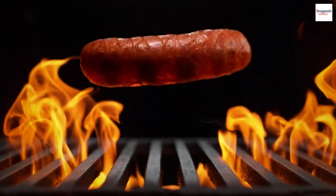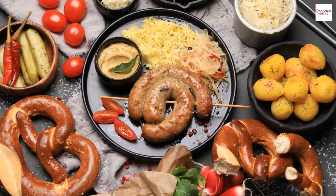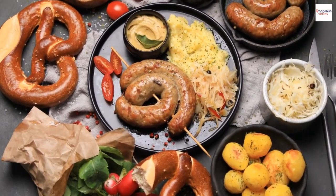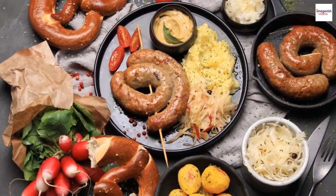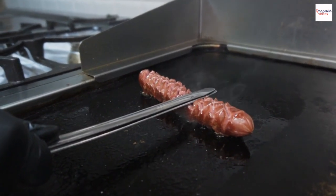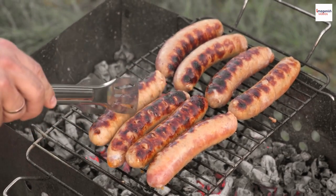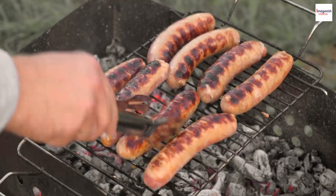Nem Nun comes in various forms, each offering a unique twist on the classic recipe. Nem Nun Gun is a popular variation, where the grilled meat is wrapped in fresh herbs and rice paper, creating a light and refreshing dish perfect for hot summer days. In Kanwa province, Nem Nun takes on a distinct local flavor, often served with a special sauce made with locally sourced ingredients like pineapple and chili, offering a delightful balance of sweet and spicy.